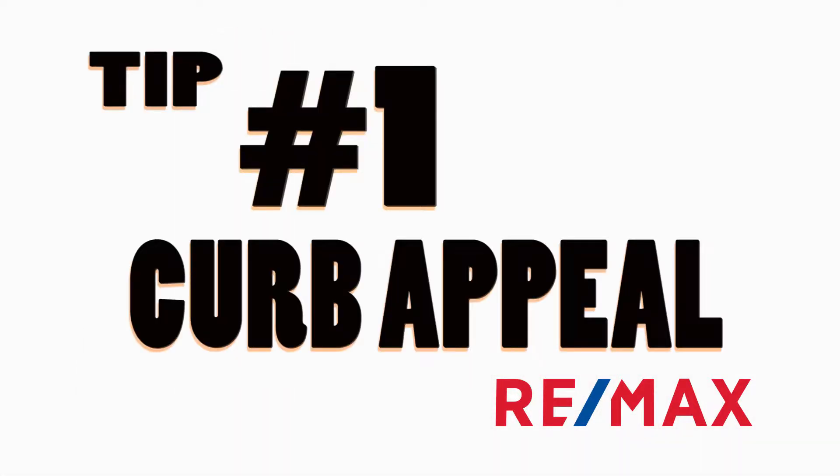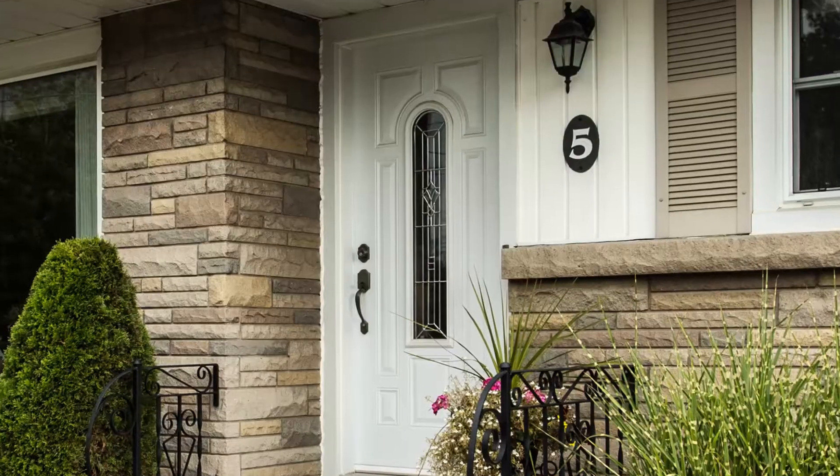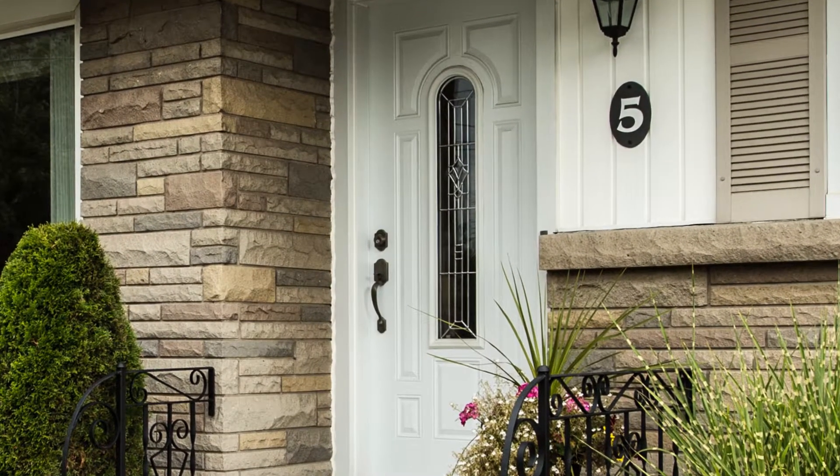Tip number one is curb appeal. You only get one chance to make a first impression, so make it count. Make sure your walkways are all clear, your gardens are maintained, and you've got nice flowers all the way to painting your front door. Make it appealing.